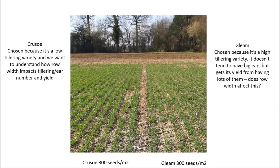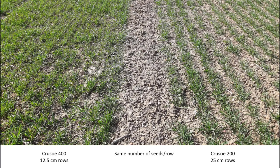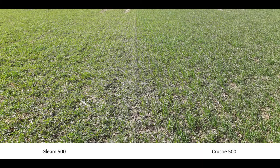We've chosen Crusoe and Gleam as a low and high tillering capacity variety. Gleam gets its yield from producing lots of tillers and so we're using that as our high tillering variety, whereas Crusoe is a lower tillering variety. You can see the different seed rates and row widths — that's the same number of seeds per row — and you can also see the difference in the growth of the varieties with Crusoe standing up more than Gleam.